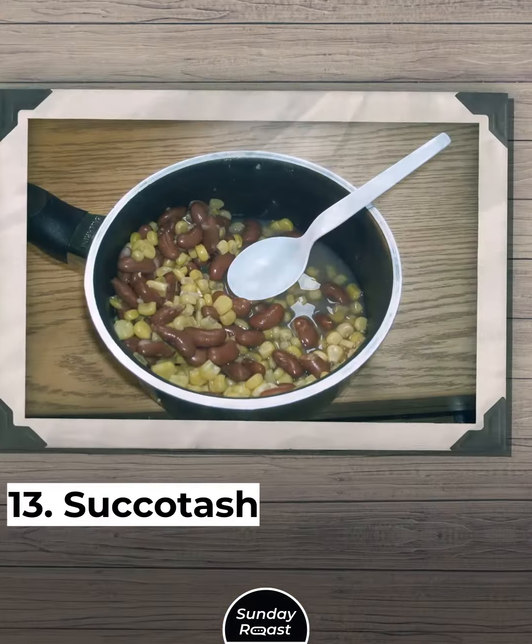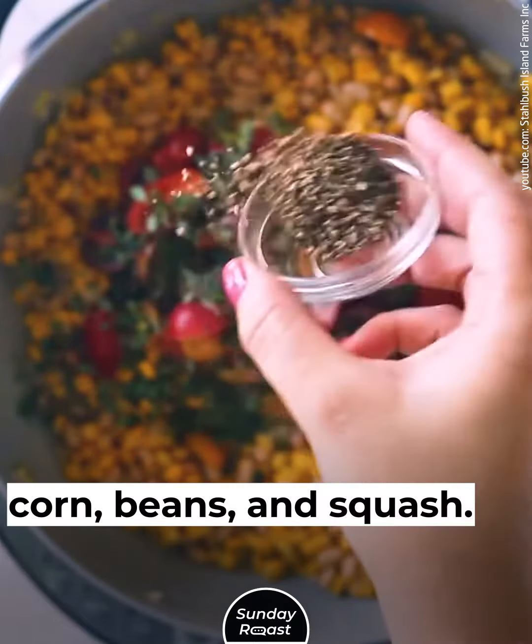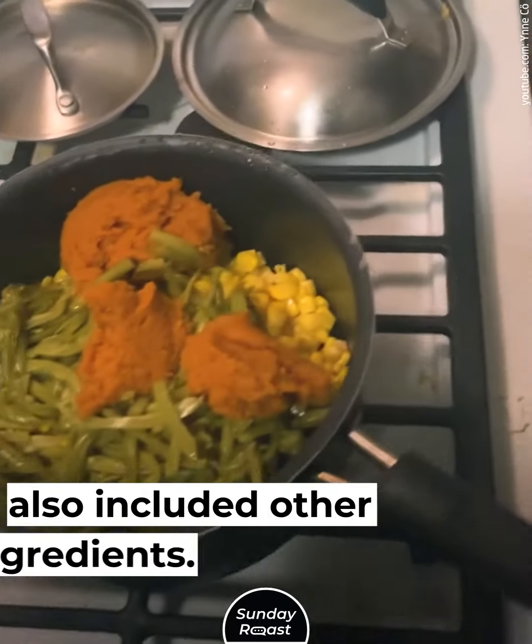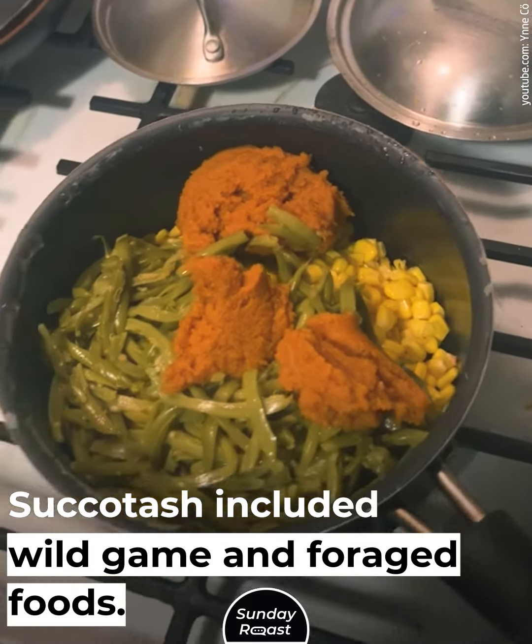13. Succotash: Succotash includes the three sisters — corn, beans, and squash. Original versions of the dish also included other ingredients such as wild game and foraged foods, but modern succotash is mostly a veggie dish.